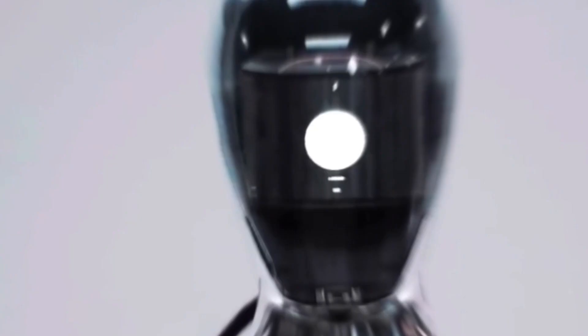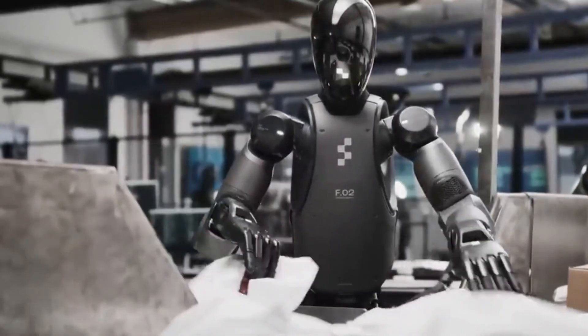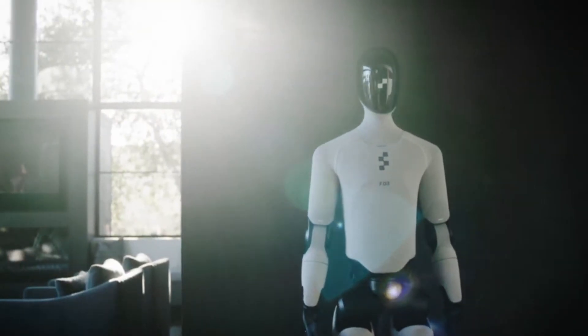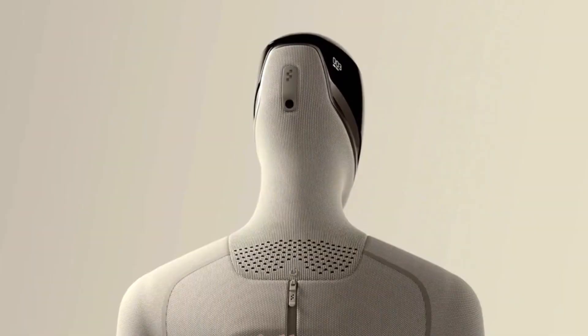Success depends on durable hardware, adaptable AI, and affordable manufacturing. Safety rules for humanoids are still being written. Figure 03 represents the newest step in a fast-moving race toward practical humanoid robots — one that's reshaping how humans and machines will work together.